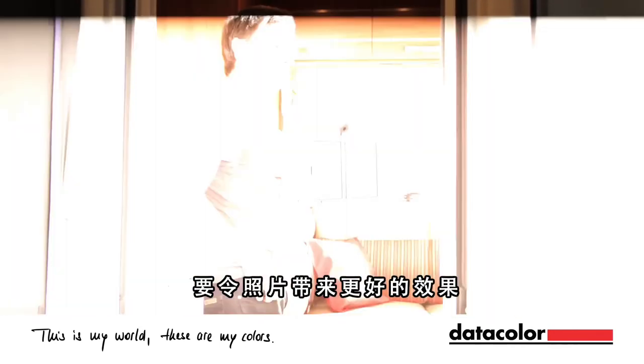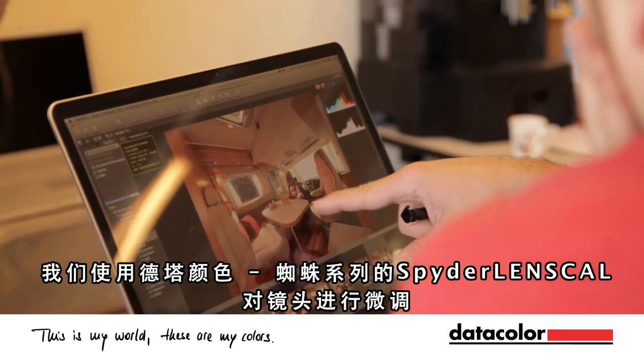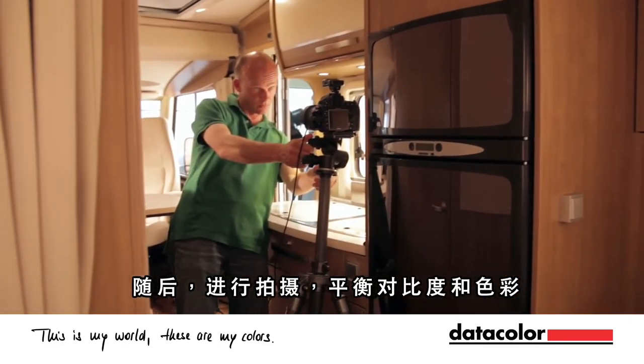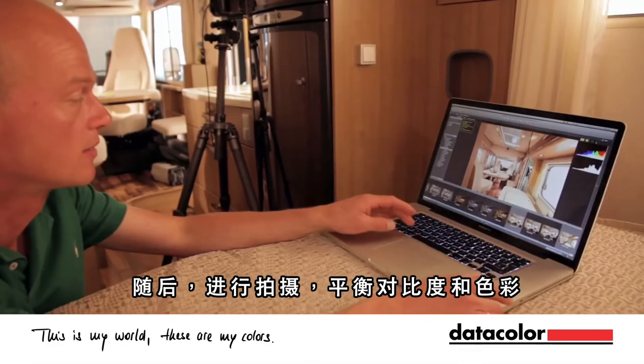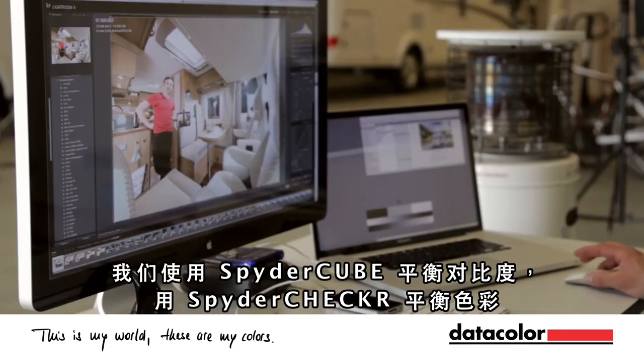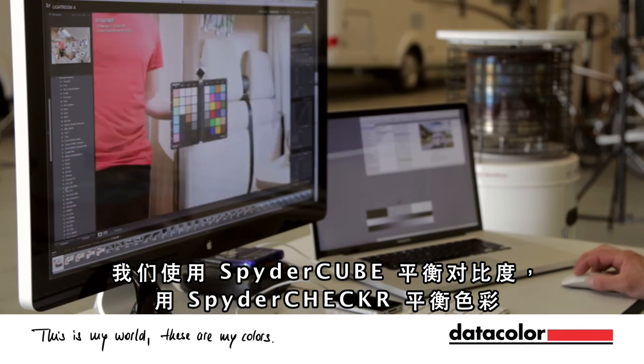And to bring that to the highest quality we do fine-tuning with our lenses, using the Datacolor lens calibration to get the best result. And after that in shooting, for balancing our contrast and our colors, we use the SpiderCUBE for the contrast and the SpyderChecker for the color balance.